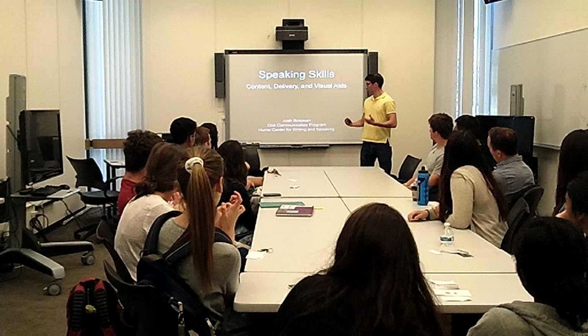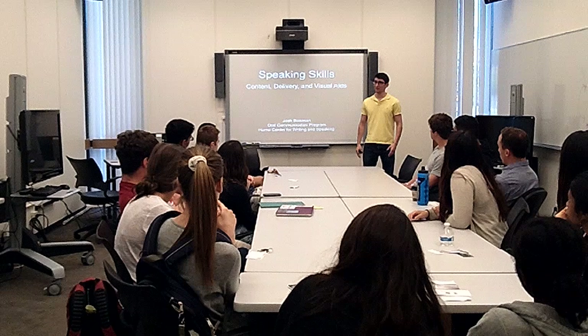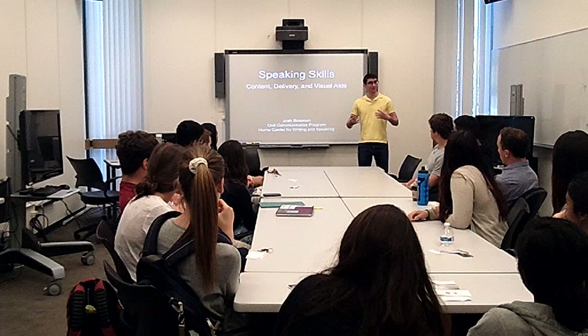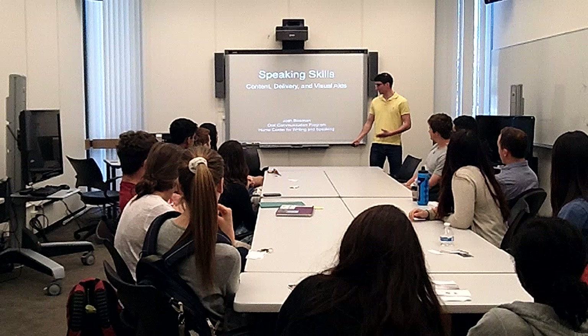Basically, everything you need to give an effective presentation. I think this is really relevant because we're all from different majors and have different plans for life. But whatever you want to do, you're going to have to give presentations, and those are going to make or break your success. Dr. Waters is a great Power 2 instructor, and you're really lucky to have her.